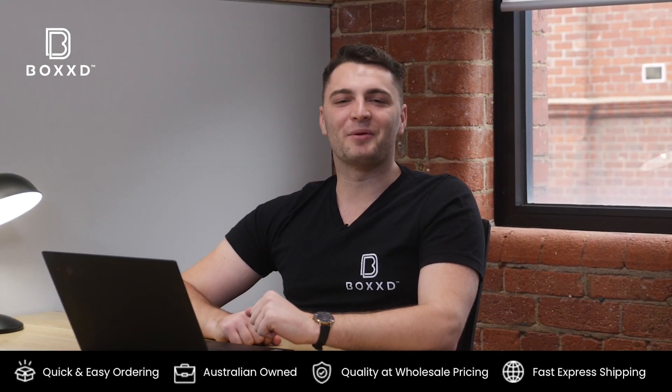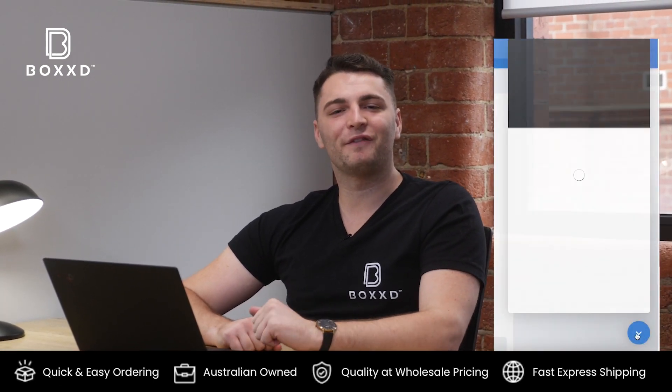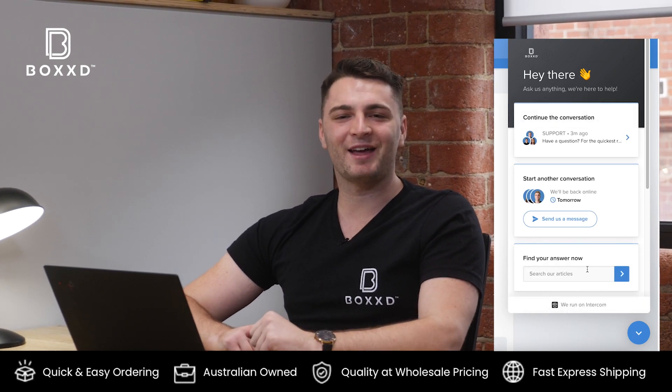Those are just a few of our payment options. If you have any questions, feel free to reach out to our support team — we're here and happy to help.